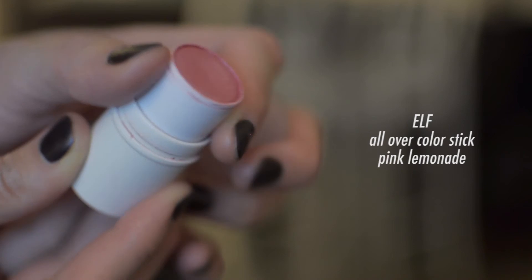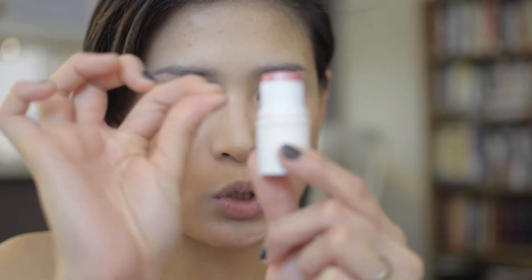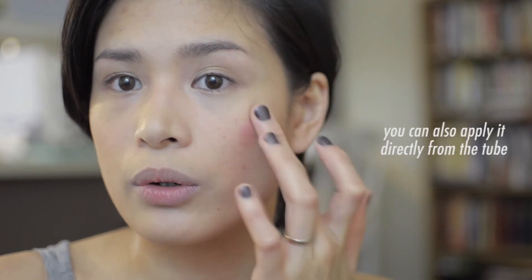My favorite cream blush this past year is the All-Over Cover Stick by elf — I'm almost finished with it. I rub it on my finger and pat it into my cheekbones. It has shimmer but gives the most natural finish. I blend it upwards and use a clean finger to blend out the edges. When I'm in a hurry, I apply it directly to my cheeks and blend it out, making them look flushed like you've been smiling all day or just came from the gym.